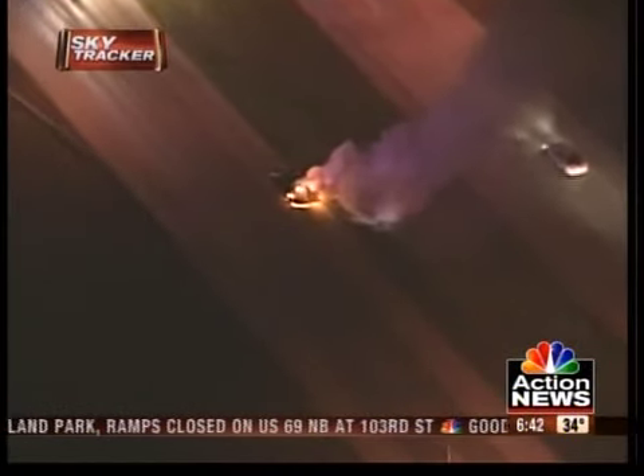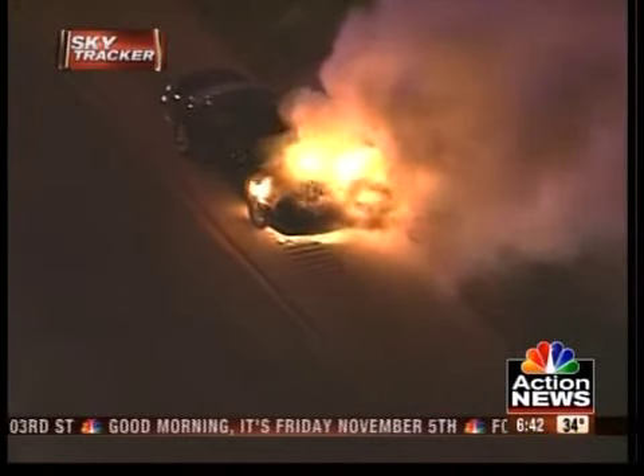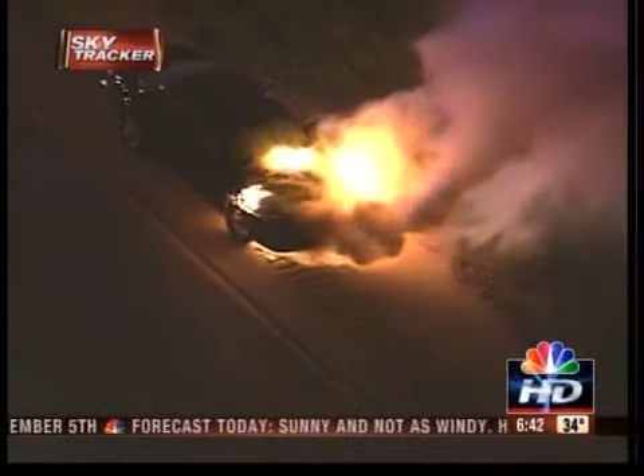As you can see, the fire department is taking a little bit of time to get there. I don't know if there's some concern here or not, but you can see that fire is really ripping on the front side of this car here.